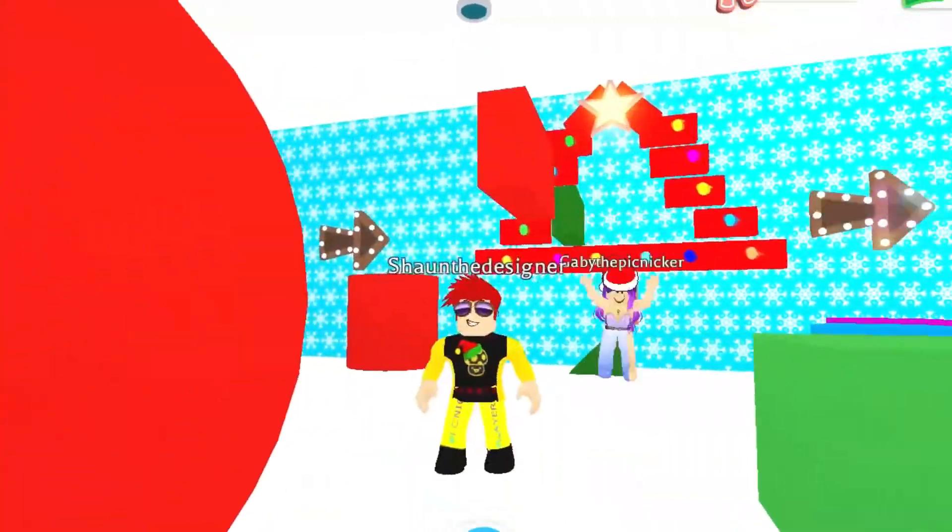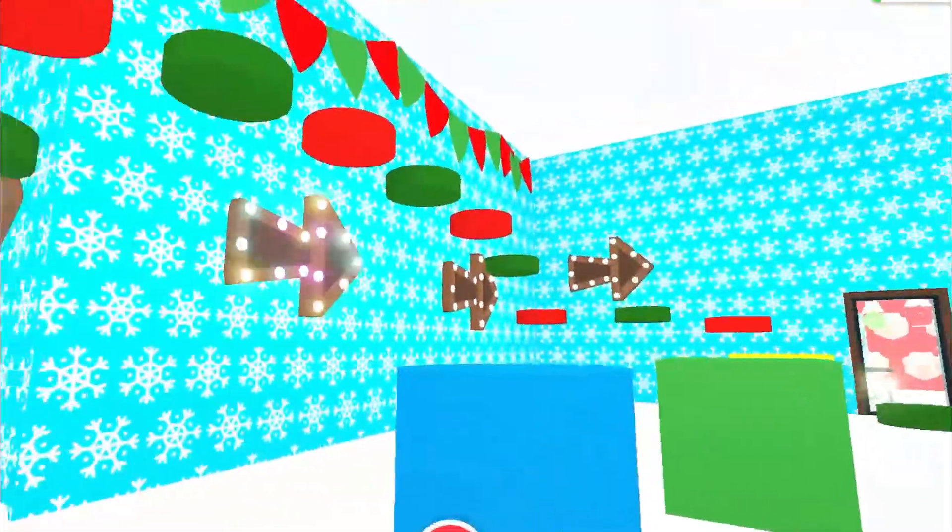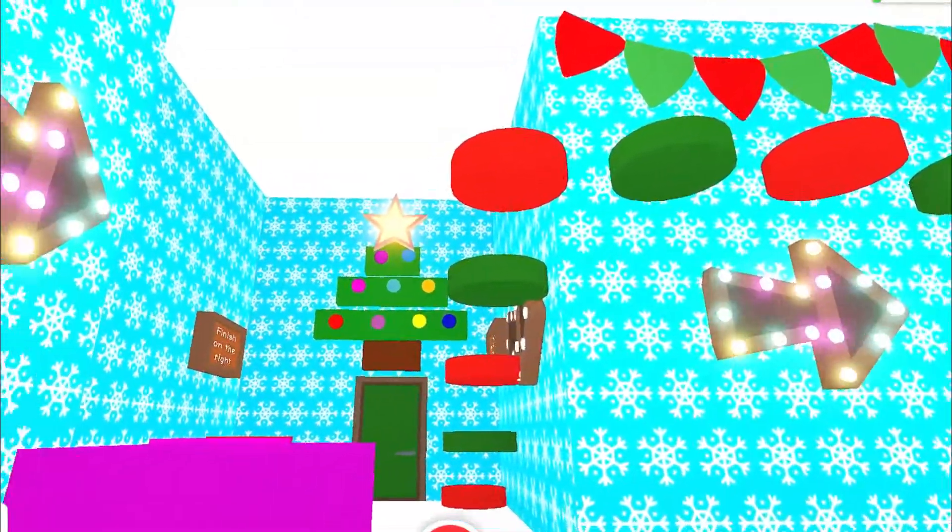There's a big Christmas tree in the middle that we all got to climb on as well — we were the decorations on the tree. There are three different obbies: a large one in the big room and then two smaller ones.